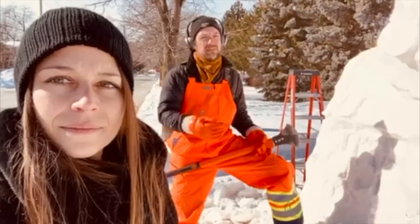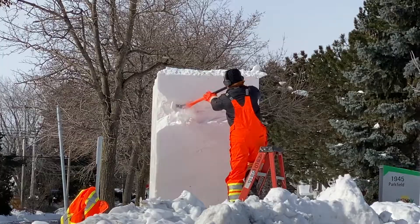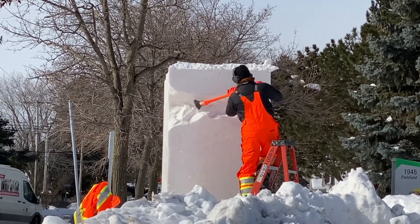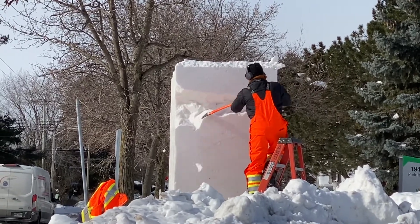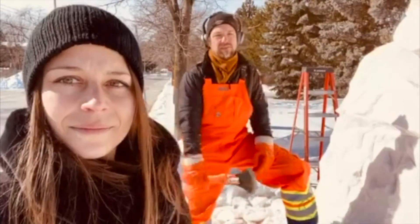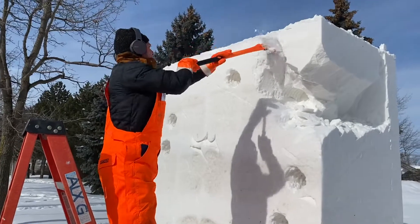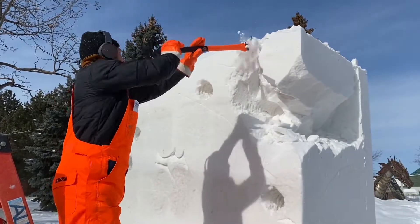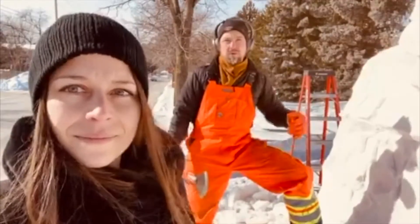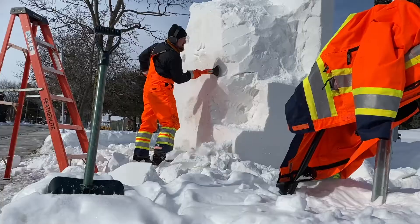This year they asked me for a few drawings with different possibilities, and I did more than what was needed just to have a choice. This is one of the designs that was chosen. After that, I give the city plans to build boxes, and when they build those boxes they can put snow in it by blowing it with big city blowers and make a big block. Then I have to carve into it.